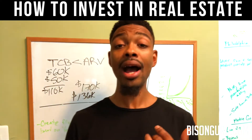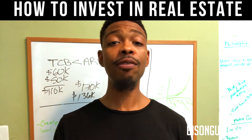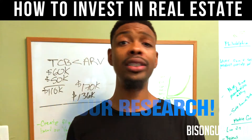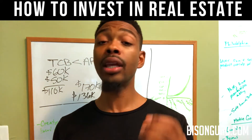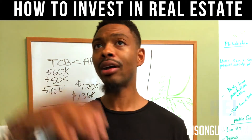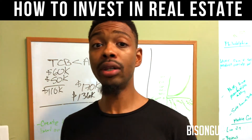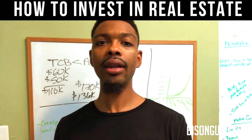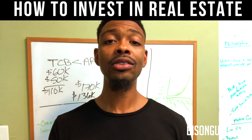And that's the BRRRR strategy: Buy, Rehab, Refi, Rent, Redo. Pretty simple. I definitely encourage you to do more research on it to get more comfortable with it — you've probably seen it on HGTV. This formula can be done in any city; it doesn't have to be Philadelphia or East Coast. It doesn't matter how expensive a home is, as long as the numbers make sense and work in the formula, it's a good buy. Form an LLC, get your friends together, find hard money lenders in your area, and start buying property. Thanks for watching — never stop learning.